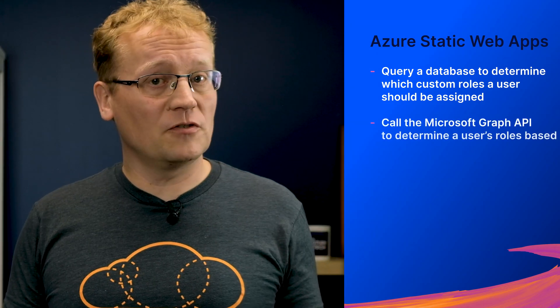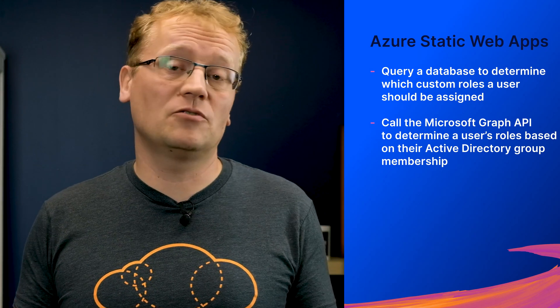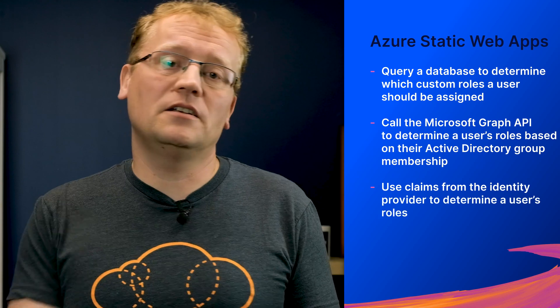There can't be a week without Azure Function news. This week, a new static web apps authentication with a serverless function was released in preview. This is a function that is invoked whenever a user successfully logs into your static web app, and you can use this function to assign custom roles to that user. Some of the examples Microsoft gives: query a database to determine which custom roles a user should be assigned; call the Microsoft Graph API to determine a user's roles based on their Active Directory group membership; use claims from the identity provider to determine a user's roles. That is a really cool addition to static web apps, which, if you haven't tried it, is a fantastic service on Azure — very easy, very cheap, very fast to set up.